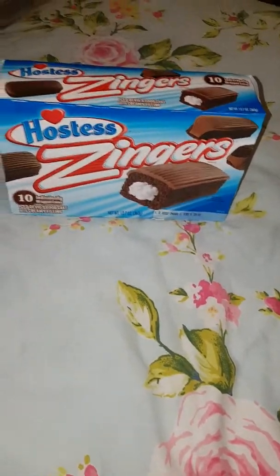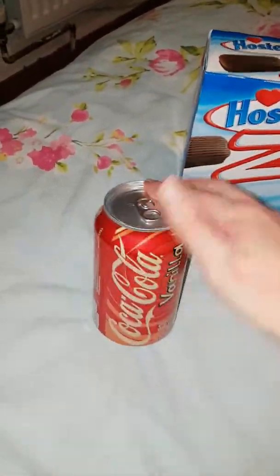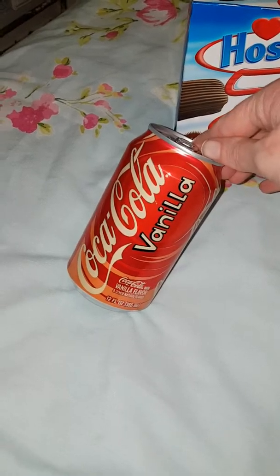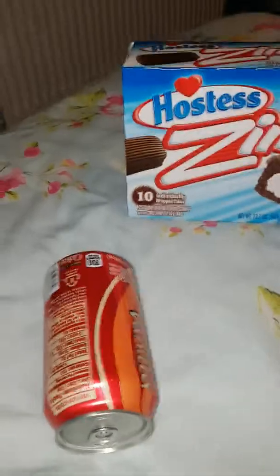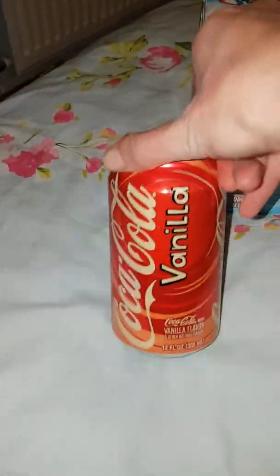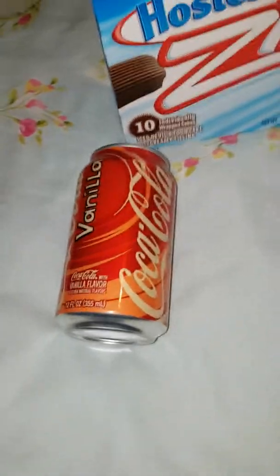We then have a vanilla Coke which I am pretty certain we do in the UK. Not a fan of vanilla Coke I must admit. So that's probably going to go to somebody, who knows.